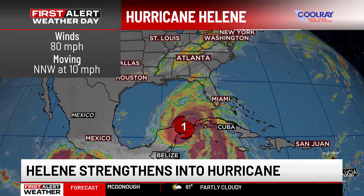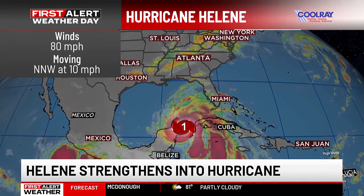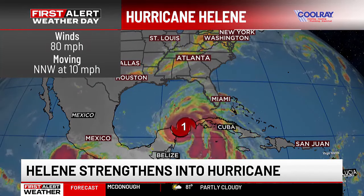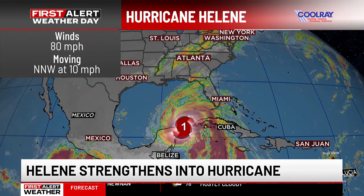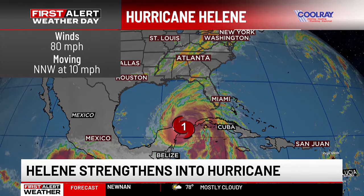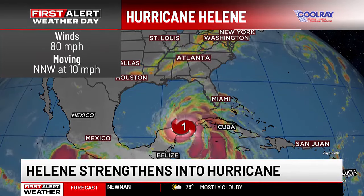We now have Helene, which has been upgraded to a hurricane. Winds are at 80 miles per hour — for perspective, 74 is the threshold for a Category 1 hurricane. Right now, Helene is leaving the Caribbean and starting to move into the southern Gulf of Mexico, moving northwest at 10 miles per hour.